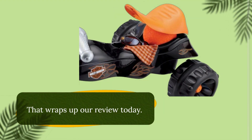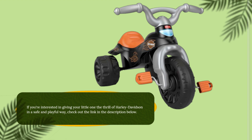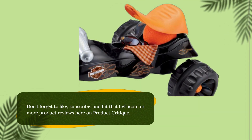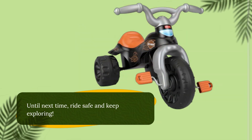That wraps up our review today. If you're interested in giving your little one the thrill of Harley-Davidson in a safe and playful way, check out the link in the description below. Don't forget to like, subscribe, and hit that bell icon for more product reviews here on Product Critique. Until next time, ride safe and keep exploring!